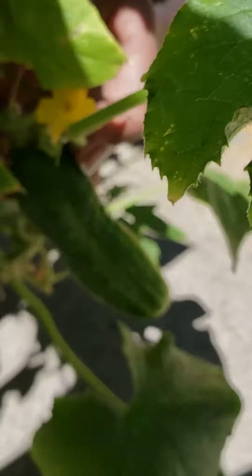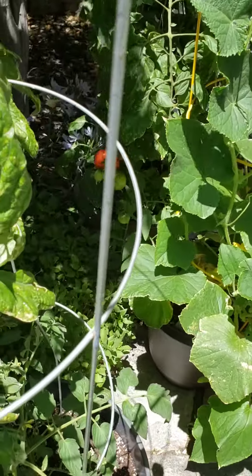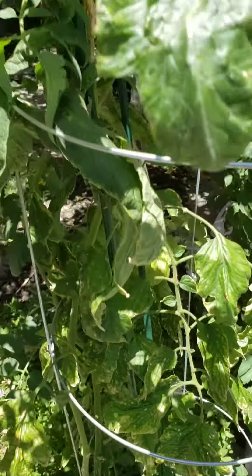There's another one. I have at least two on here. That's a lemon cucumber. No lemon cucumbers yet, but look at these tomatoes. Check out these tomatoes.